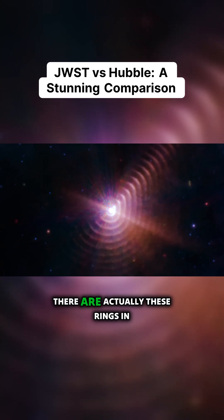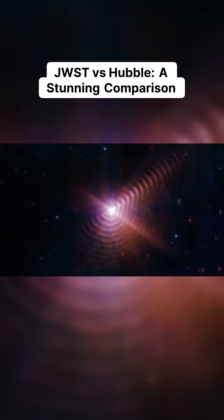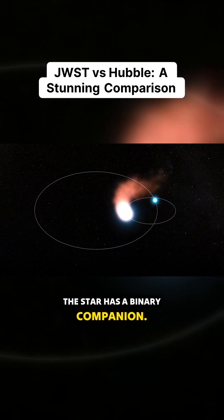This is real. There are actually these rings in the nebula material around this star. So what's going on? The star has a binary companion.